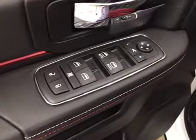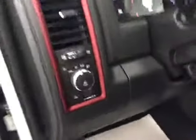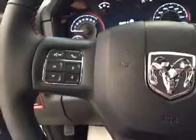Interior options: you have power locks, power windows, power mirrors, power folding mirrors, power driver seat with lumbar support, light controls, hands-free communication, cruise control, power tilt sunroof, power sliding rear window, and garage door openers.